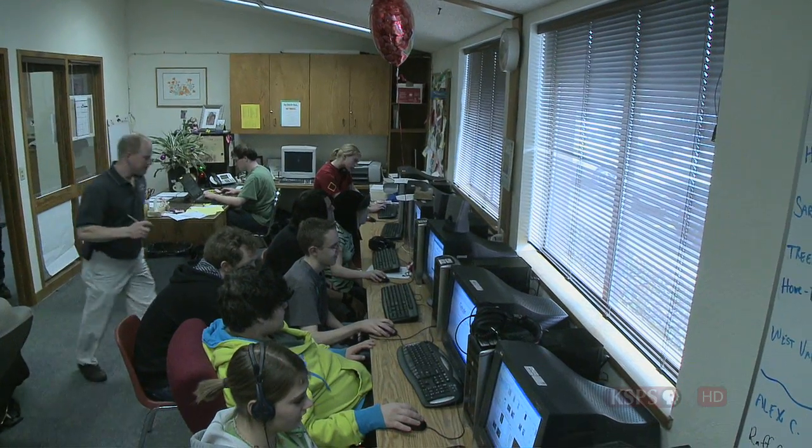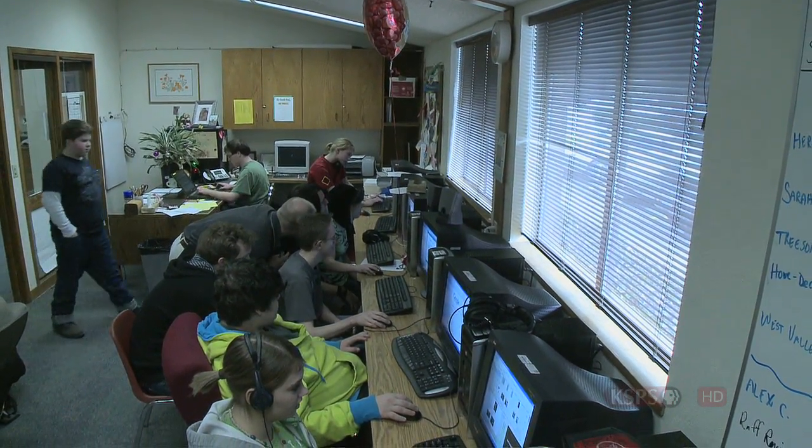"Their professionalism, the quality of work, the manner that they communicated with me to meet my needs — I'd have to give them an A."